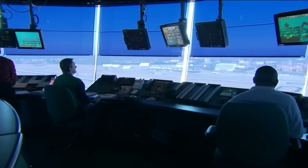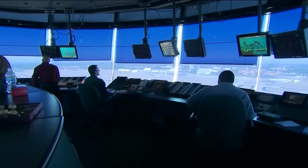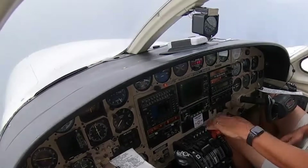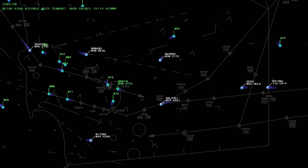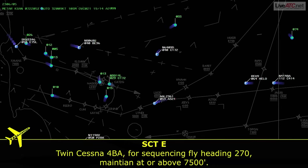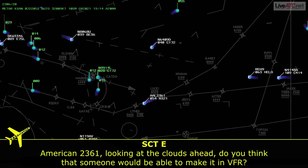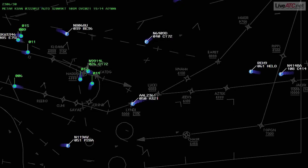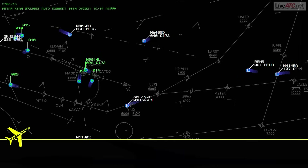When we listen back to the ATC communications with November 414 Bravo Alpha, the picture that unfolds is subtle at first. No shouting, no chaos — just a slow, uncomfortable slide from routine to unraveling. ATC instructed: 'Princess 4 Bravo Alpha, for sequencing, fly heading 270, maintain at or above 7,500.' The pilot readback was clean: '270, at or above 7,500, 4 Bravo Alpha.' Meanwhile, ATC was already concerned about whether conditions were workable for visual flight — asking American 2361 about VFR cloud coverage, who replied it would be tight and unlikely.